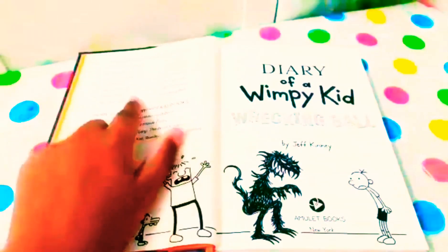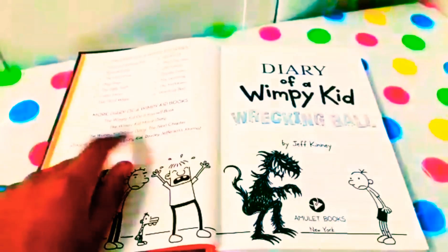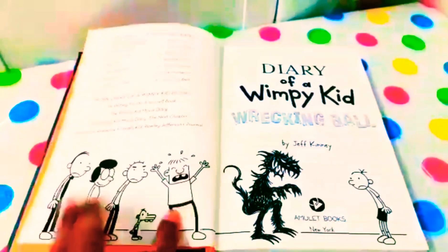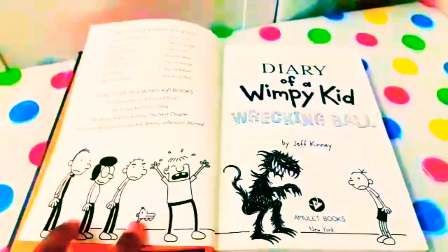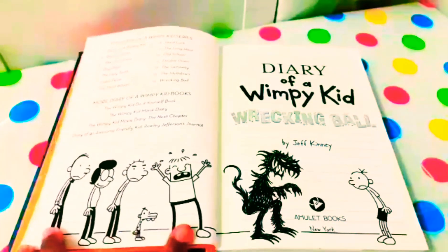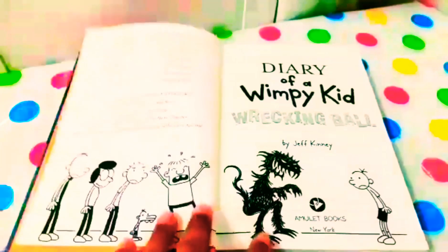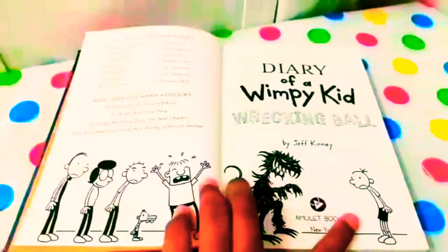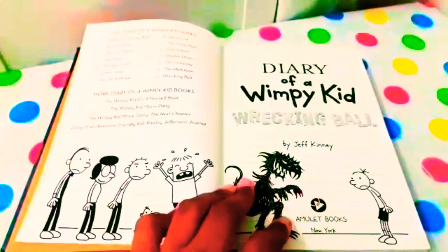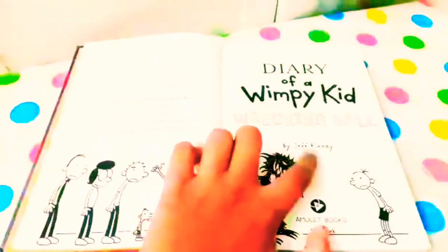Here are all the book titles in the series, including some extra books. And here are all the characters: Dad, Mom, Roderick, Manny, Rowley, and some kind of creature in the book, as well as Greg, the main character. It's printed by Abrams Books from New York, by Jeff Kinney.